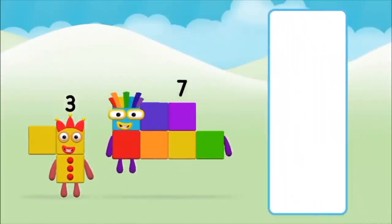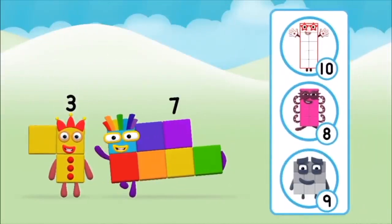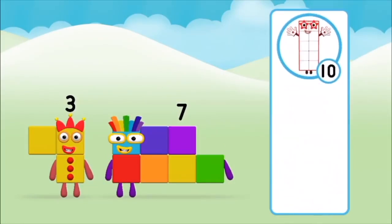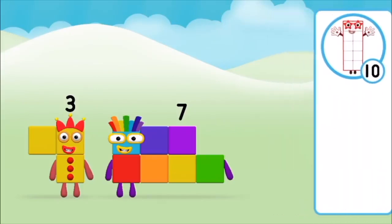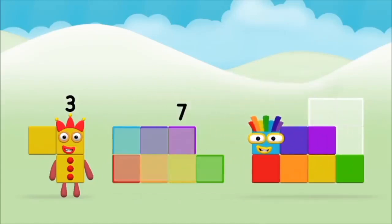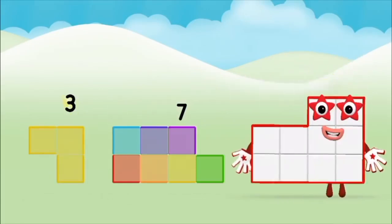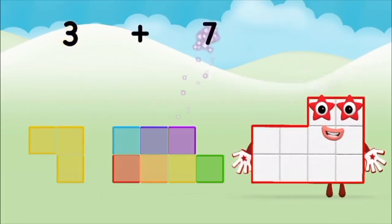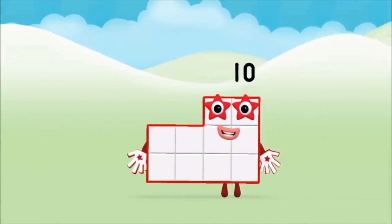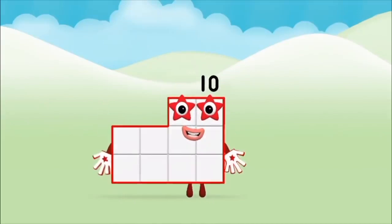Which number block do you think adding these together will equal? That's the correct answer! Now can you add the number blocks together? You made number block 10!